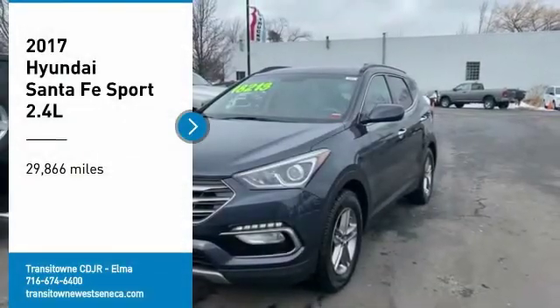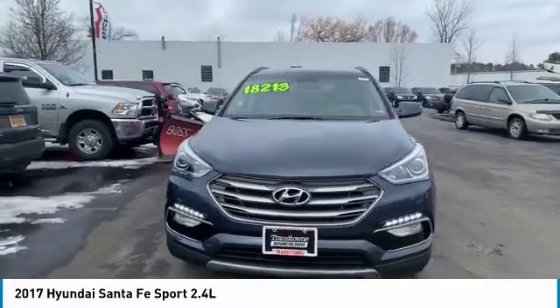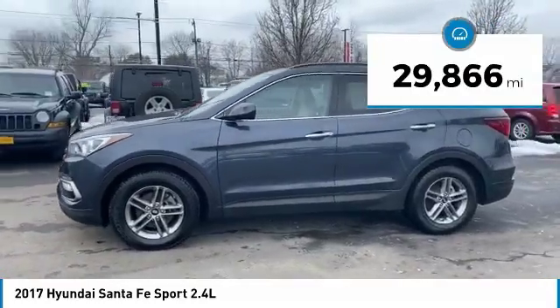We are pleased to show you the 2017 Santa Fe. Style, quality, performance, value — need we say more? This vehicle has less than 30,000 miles.